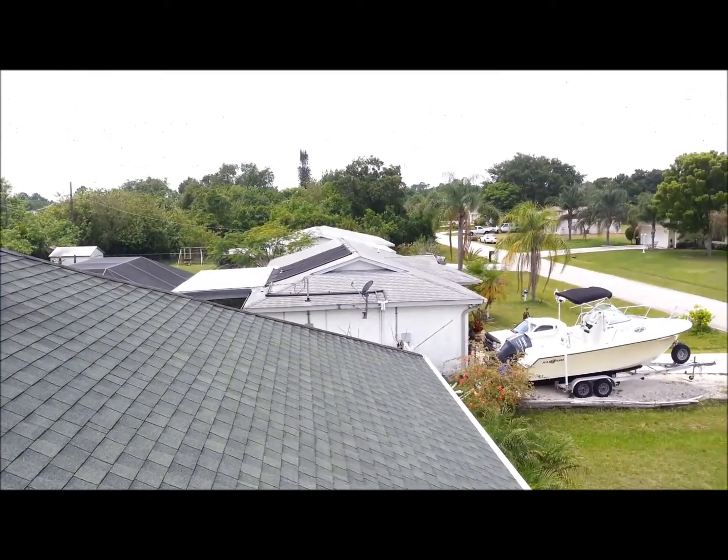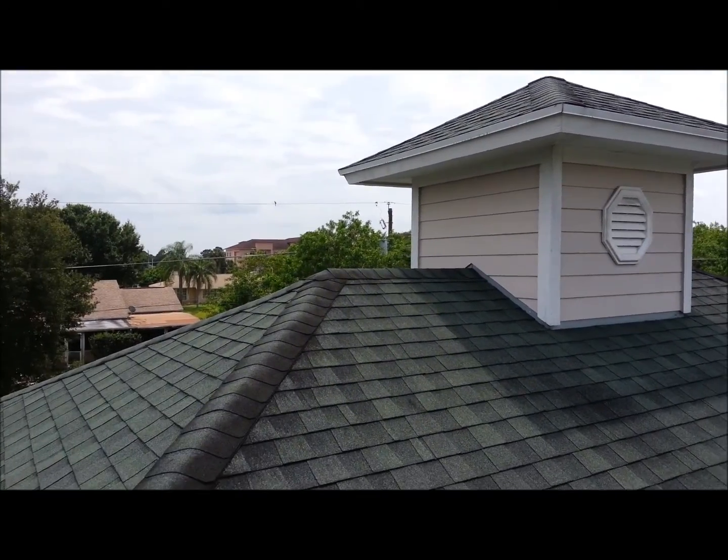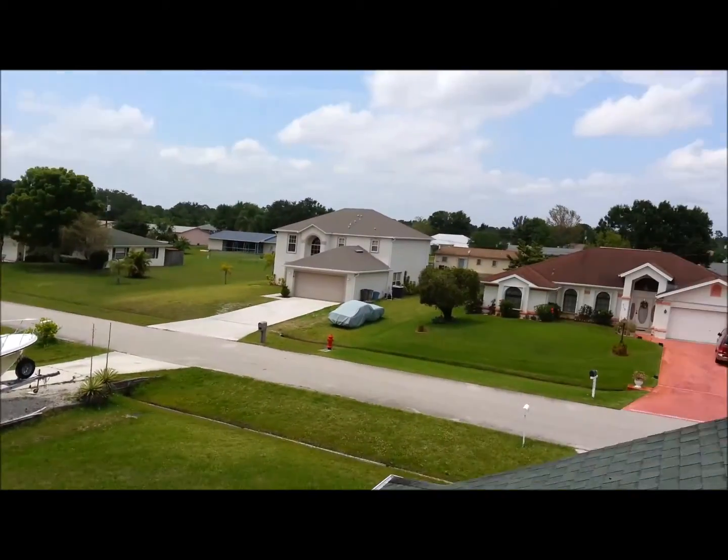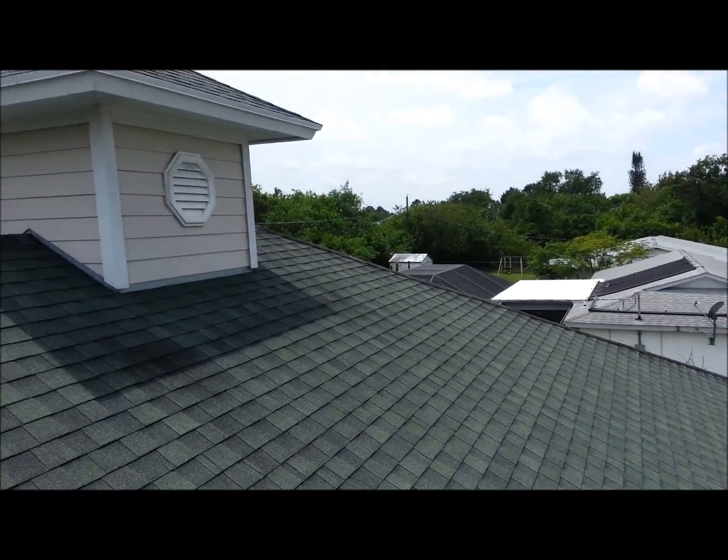Call Guaranteed Inspections at 772-201-2008 today to get your thorough, hands-on home inspection in Port St. Lucie, Florida.